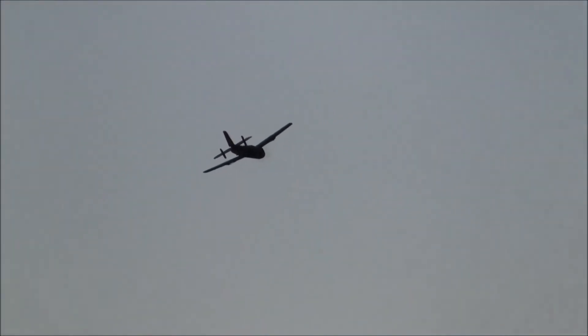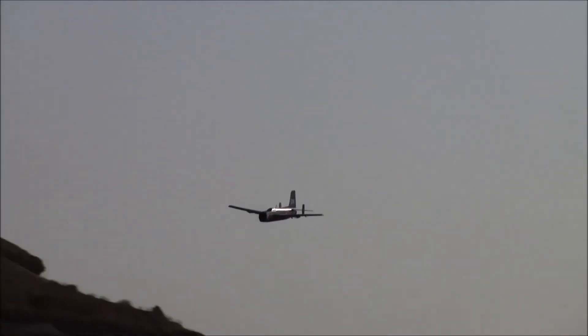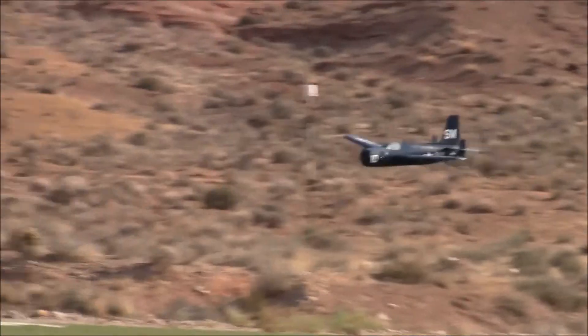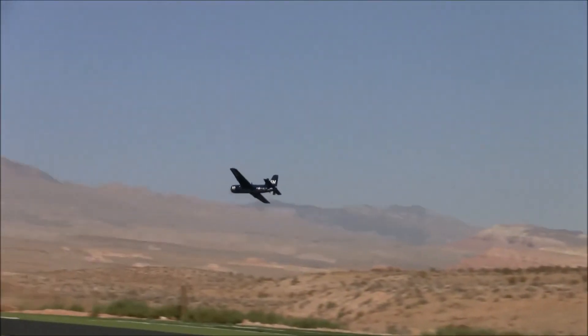They squared off the wingtips, which makes it perform well at lower speeds. Grumman knew how to design carrier planes — Grumman Ironworks, they knew what they were doing.